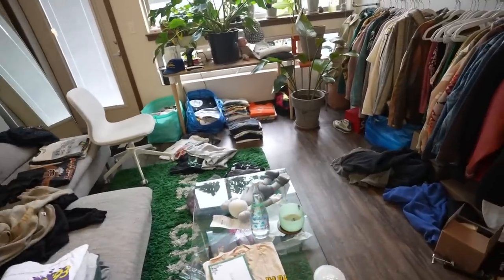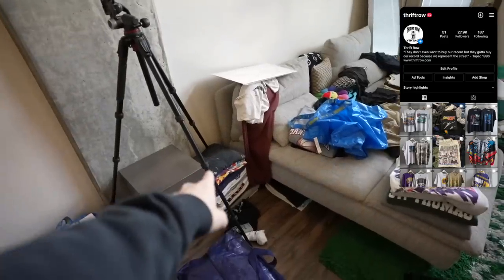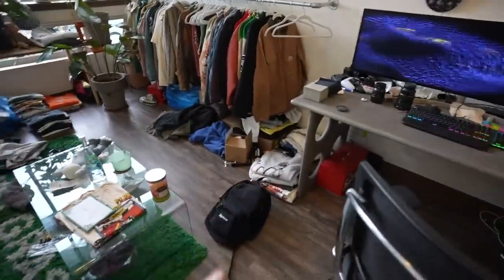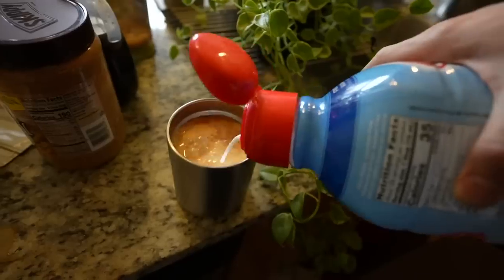I know my apartment looks like an absolute disaster, but I just posted a bunch of items to the site, and any time I do a thrift sale on Thrift Row, we got a ton of orders, so I spent all night packaging. I still have to photograph and measure these items. Those items are still in stock, and these lovely items have to go to the post office — so thank you to everyone that placed an order. Before we go to the post office, gotta grab my coffee. No more buying Starbucks. Let's see if my bad luck continues.